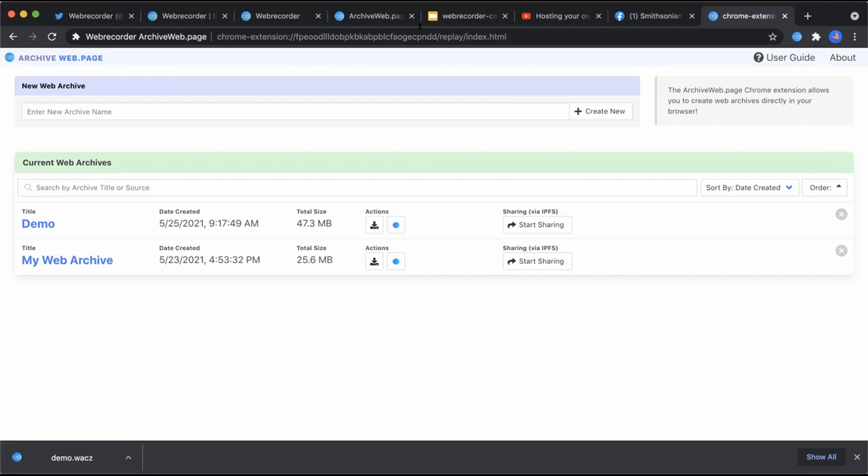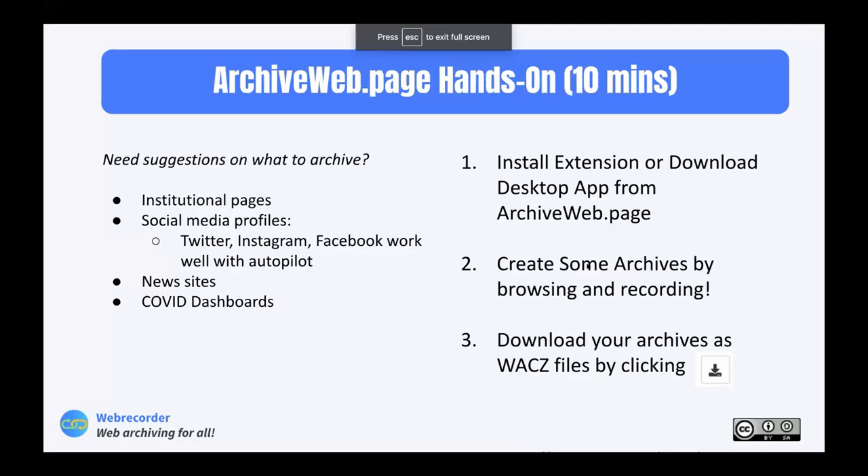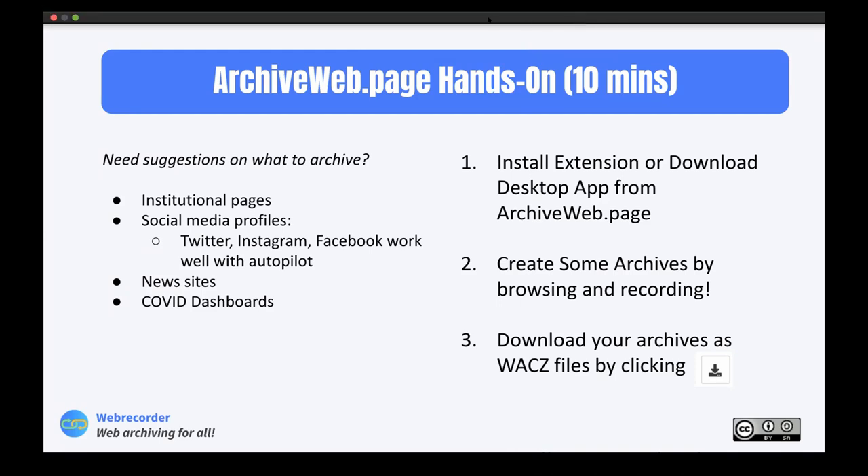At this point the next step is for all of you to try this yourselves. You can install Archive Web Page, create archives of whatever pages you'd like, and then download the data as a WACZ file. This is the hands-on portion. We'll be available to answer questions as you work.